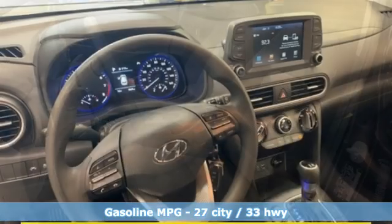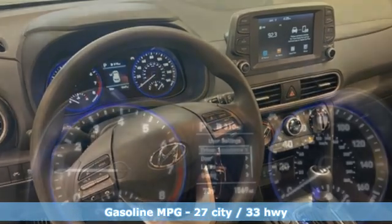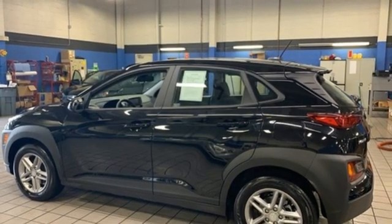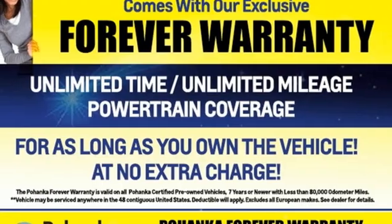Automatic transmission, manual tilting steering column, streaming audio, manual telescoping steering column, wireless phone connectivity, external memory control, aluminum wheels, two USB ports, and i4 engine.